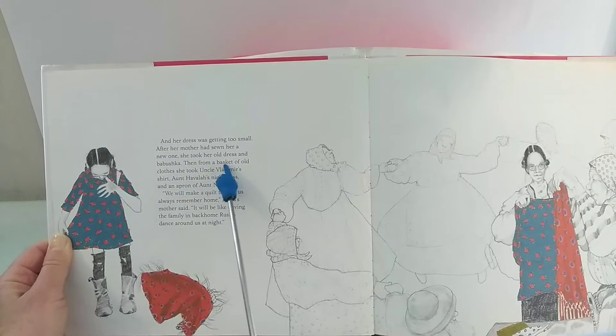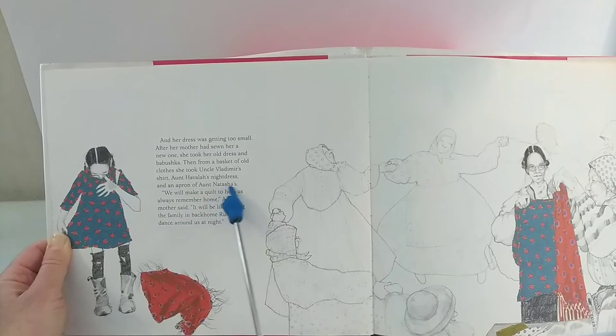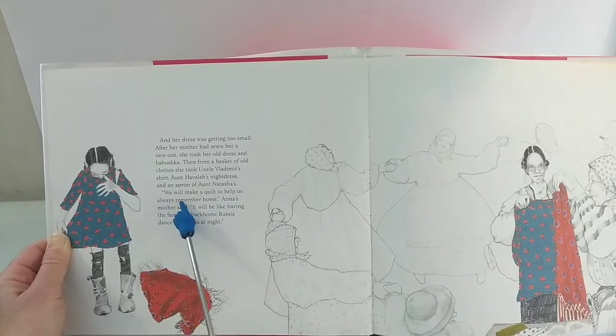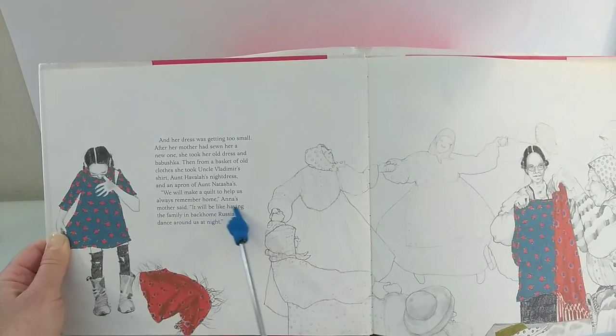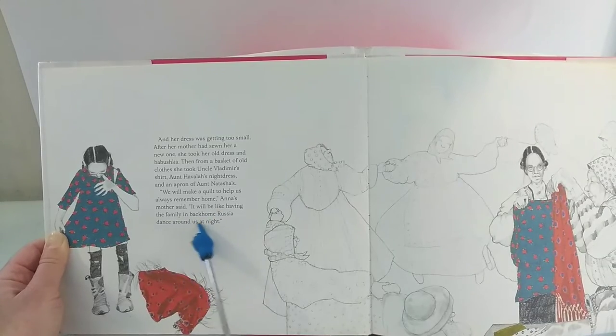Then, from a basket of old clothes, she took Uncle Vladimir's shirt, Aunt Havala's nightdress, and an apron of Aunt Natasha's. 'We will make a quilt to help us always remember home,' Anna's mother said. 'It will be like having the family in back-home Russia dance around us at night.'